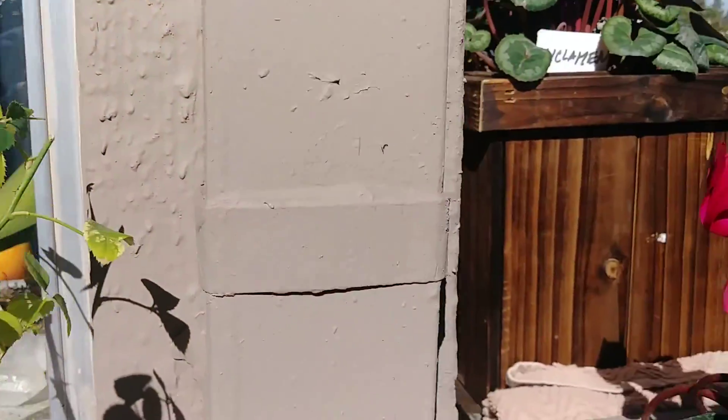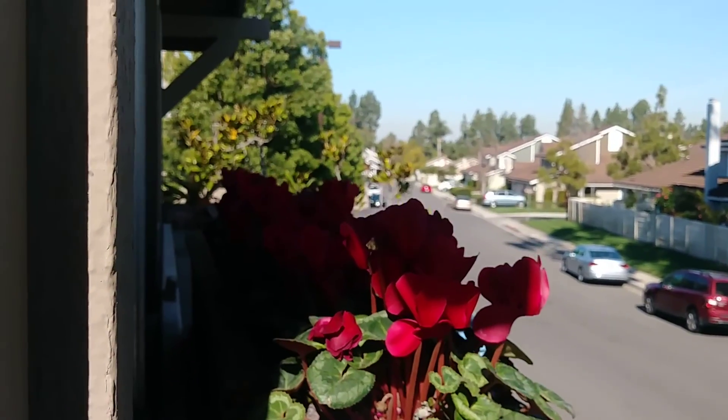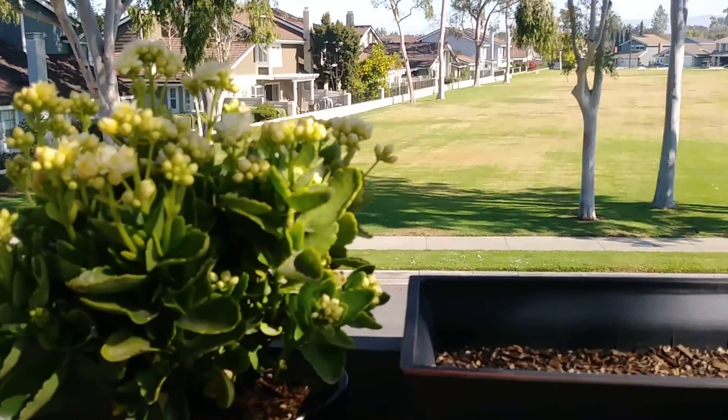Here's my garden. This little guy is going to go over there. Just got this lavender yesterday. Look at that beautiful pot from Lowe's. I don't know what this flower is called.